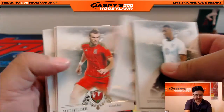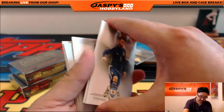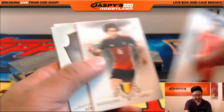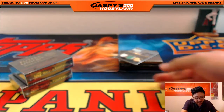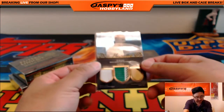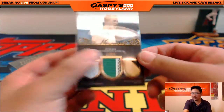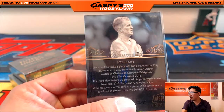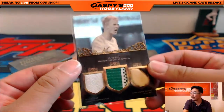Jerome Boateng leads us off. That card kind of stuck right there — Daly Blind. And the hit is a triple relic. Memo Stars triple relic — is that Joe Hart? It is. 5 out of 17. England keeper Joe Hart, Man City keeper. He's having some issues there, but that's pretty nice.